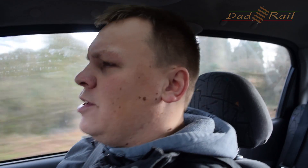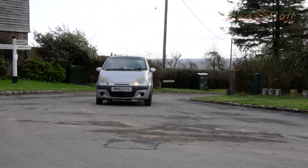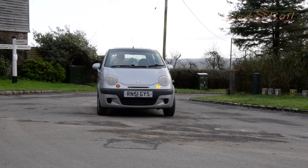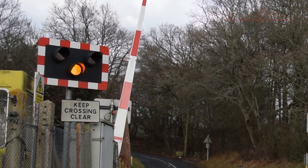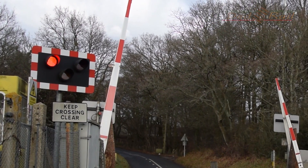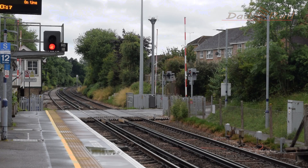Level crossings in the UK are amongst the safest in the world — we're second only in Europe to Luxembourg, and Luxembourg only has 140. If level crossings fail, they are designed to fail safe: that is, they should fail with the barriers down or road lights flashing, and in the case of a controlled crossing, the railway signal set to red to prevent trains from passing.